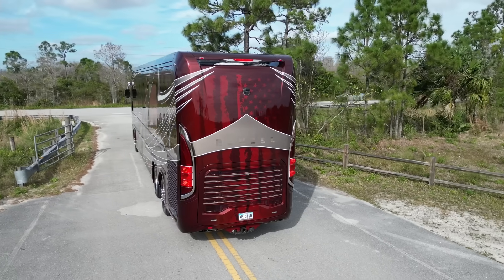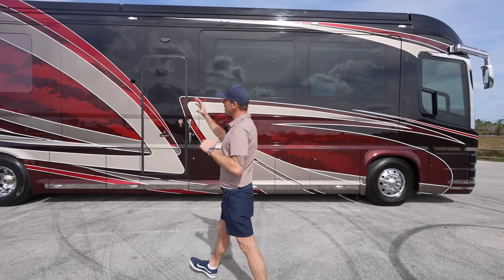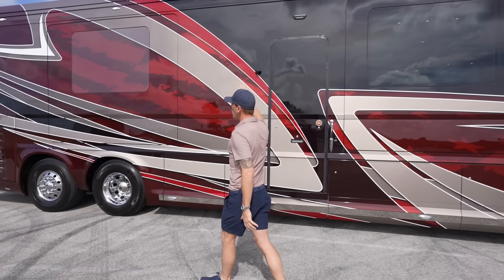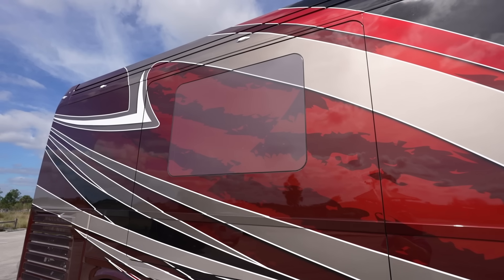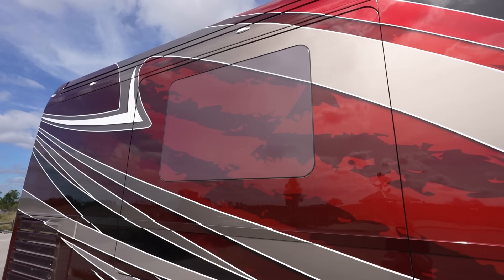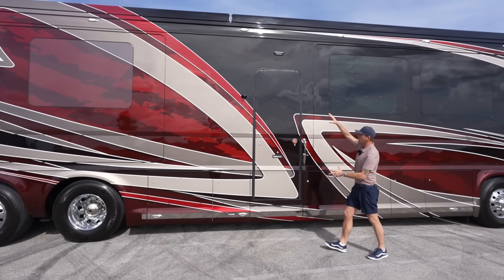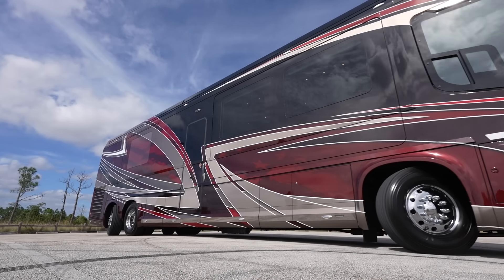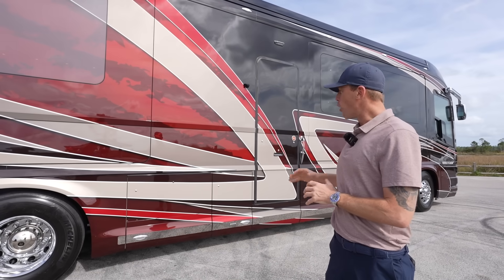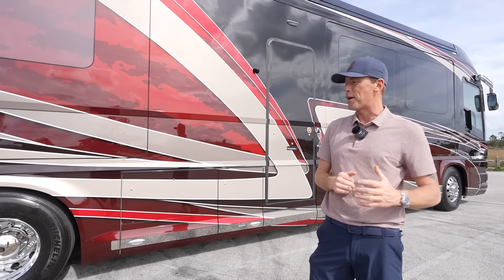We're going to take it for a test drive and show you the coach with the slide rooms in and with the slide rooms out. One thing I love about this coach is the way the vinyl going through the rear window almost hides the paint job — you can see those stripes that resemble the American flag. This being a mid-entry coach, the door is really kind of hidden, and there are all kinds of advantages with a mid-entry that we will talk about today.